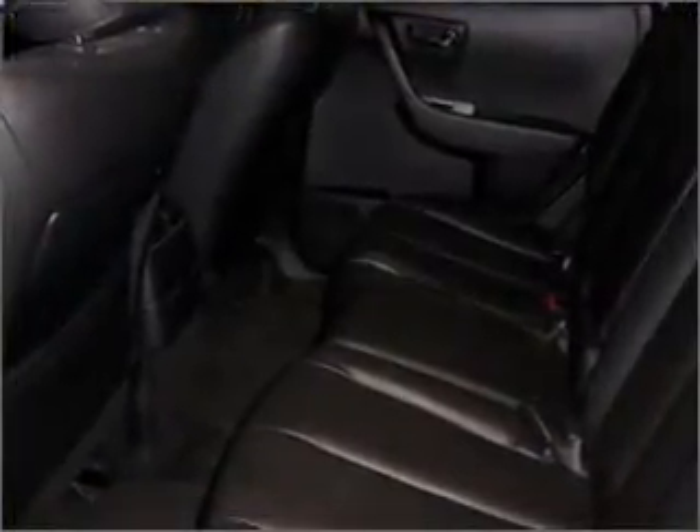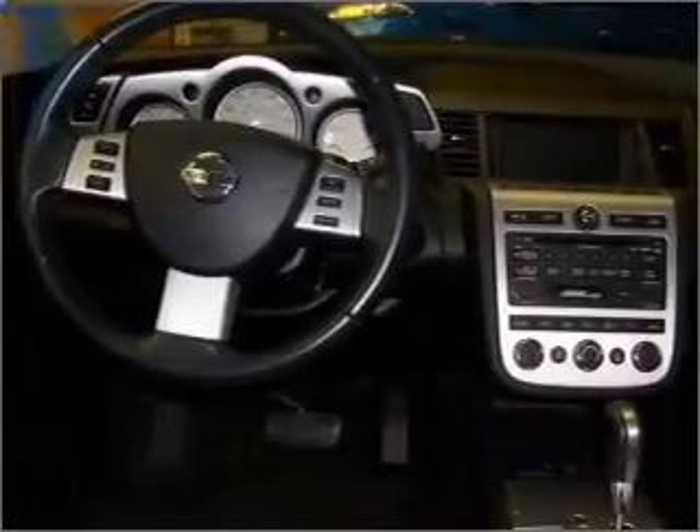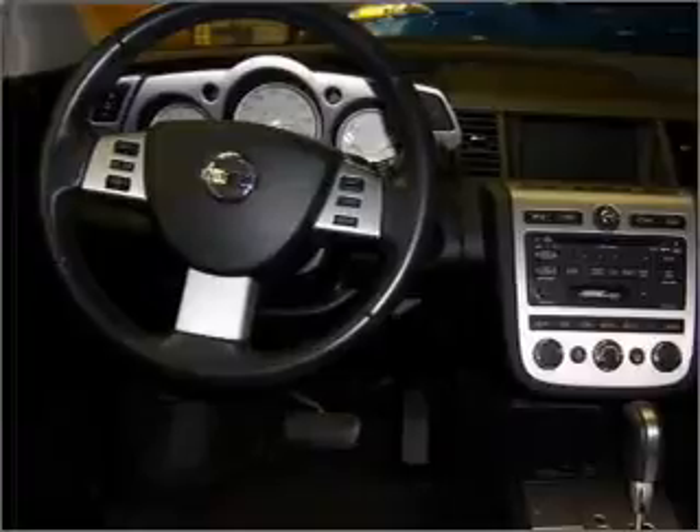Air conditioning, power door locks, power windows, power steering, cruise control, power mirrors, an AM-FM stereo with a CD player, and an adjustable tilt steering wheel. And for your peace of mind,